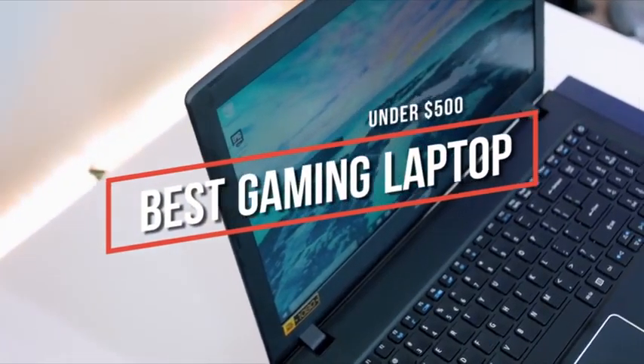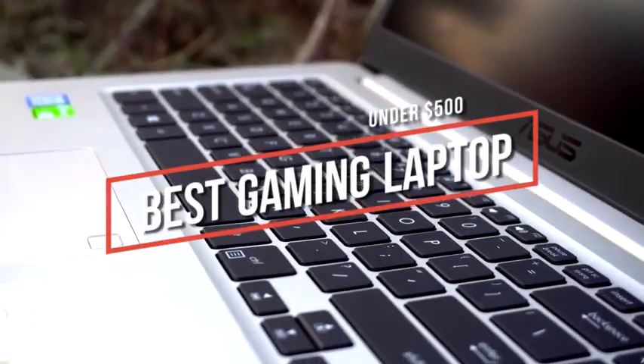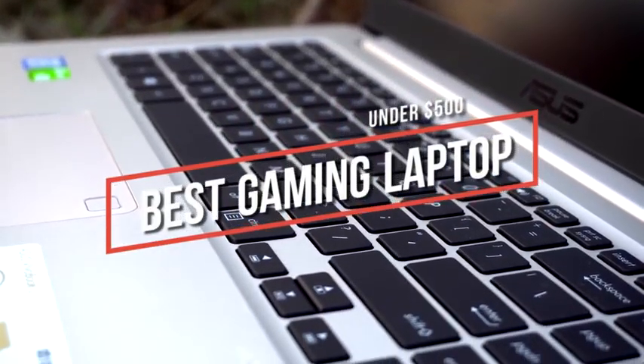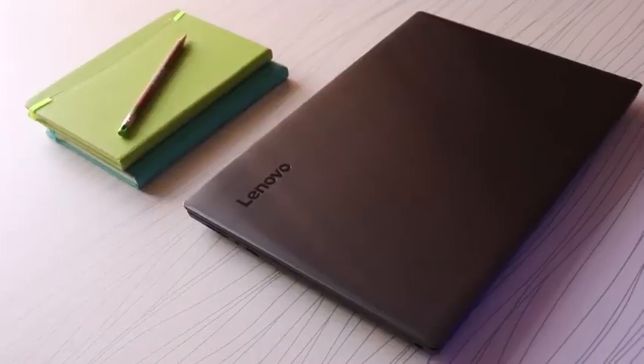Looking for the best gaming laptop under $500? In this video, we break down the top 5 best gaming laptops under $500 on the market this year, so be sure to stay tuned to find out which laptop will be best for you and your budget.